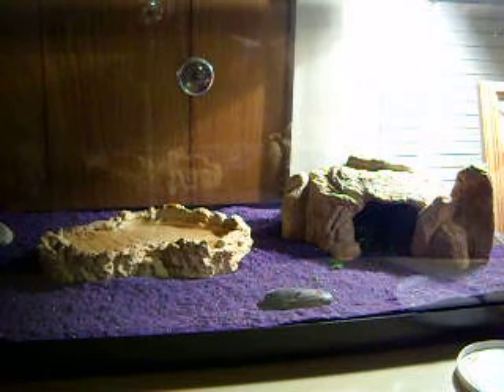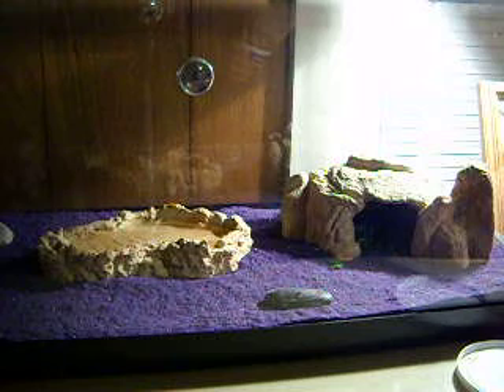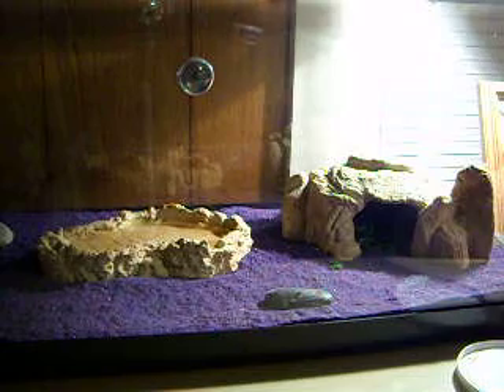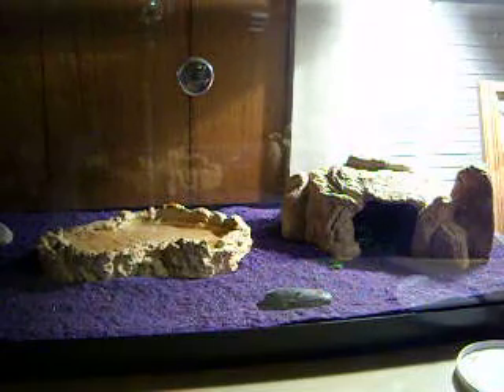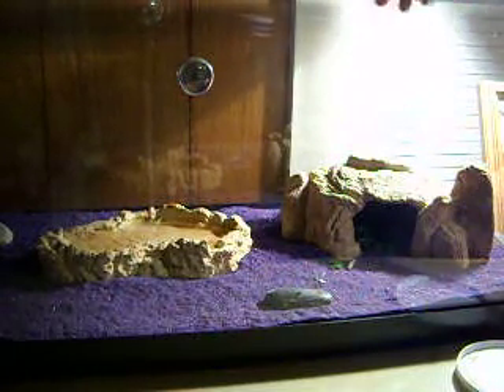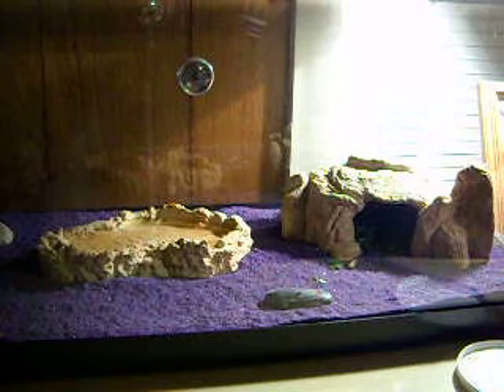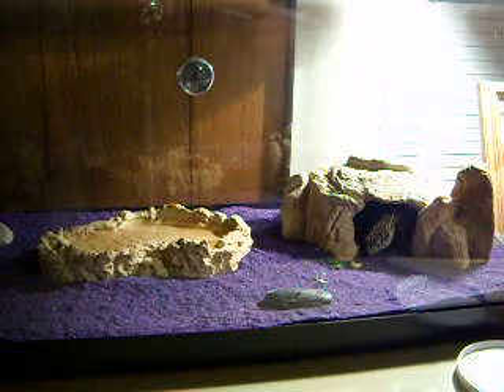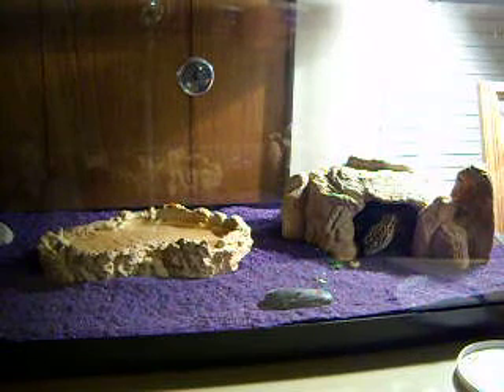It's feeding time. Tonight her menu consists of wax worms — a little juicy, high-end protein worm. This is fascinating. He's a goner. Yum.